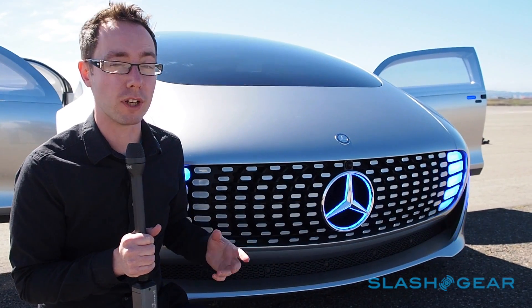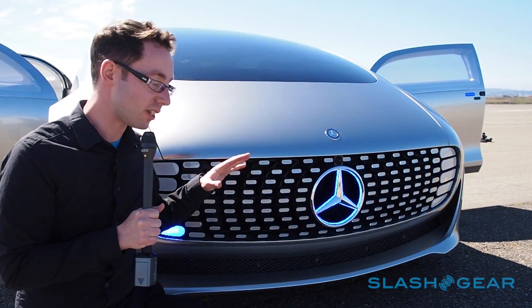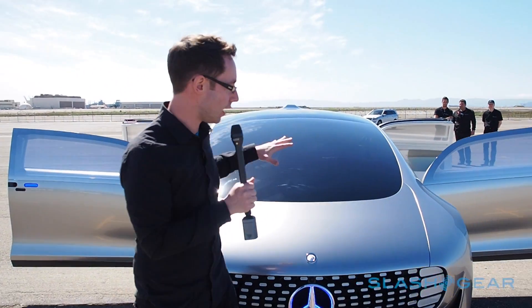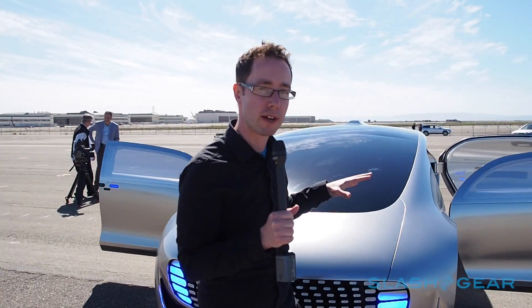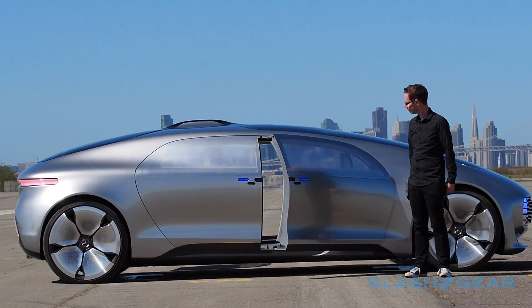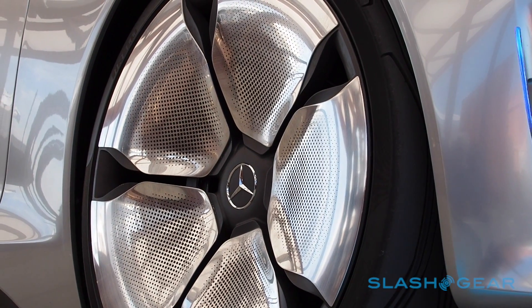This is the Mercedes-Benz F015 Luxury in Motion. It's Mercedes' autonomous concept car and as you can see it's pretty unusual. Just going on a quick walk around — it's about the size externally of an S-Class Mercedes but the proportions are entirely different. They've pushed the wheels out to the very corners and these wheels are huge because of the overall teardrop shape of the car.